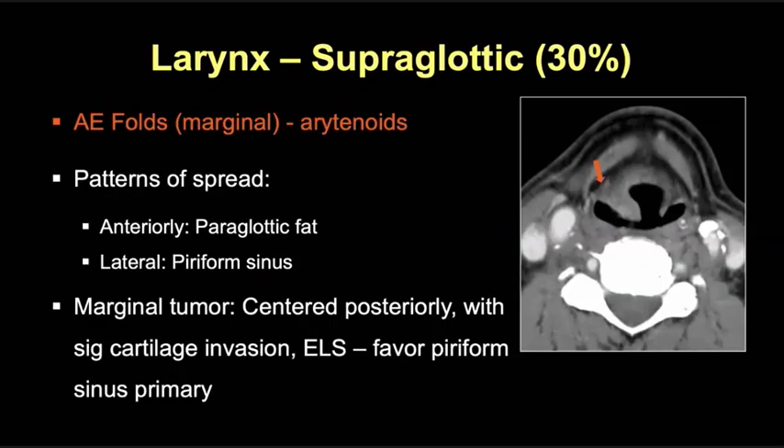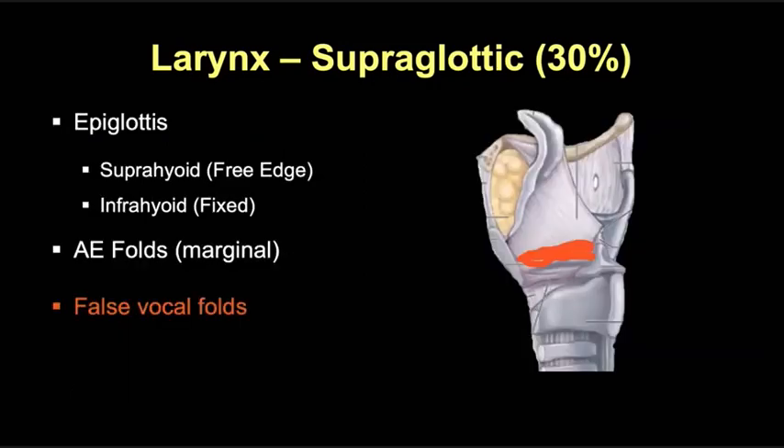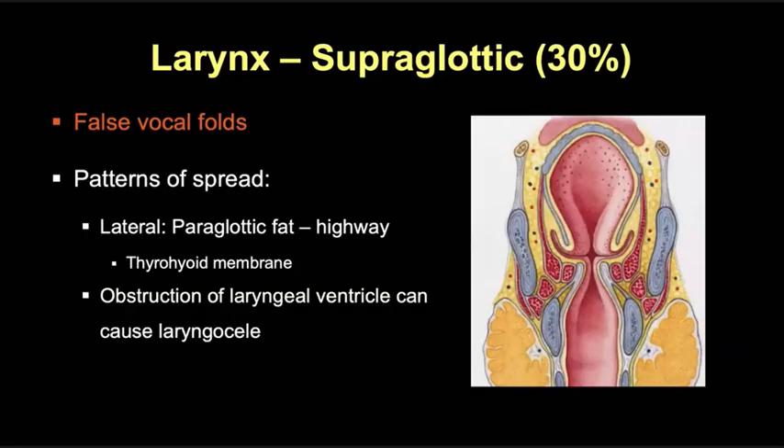Tumors involving the AE folds often spread anteriorly into the paraglottic fat and posteriorly into the piriform sinus. Tumors in this location are considered marginal tumors because the AE fold divides the supraglottic larynx anteriorly from the piriform sinus and hypopharynx posteriorly, and it can be difficult to determine where these tumors originated. I find it helpful to focus on the center of the tumor — if the center is more posterior, or if there's significant cartilage invasion or wrapping around the posterior thyroid ala, I would favor a piriform sinus primary. Tumors originating from the false vocal folds have a propensity for early spread into the adjacent paraglottic fat, which becomes a highway for tumor spread. Tumors can then easily extend extralaryngeally through the thyrohyoid membrane, become transglottic, extend through the laryngeal ventricle, and even cause a post-obstructive laryngocele.